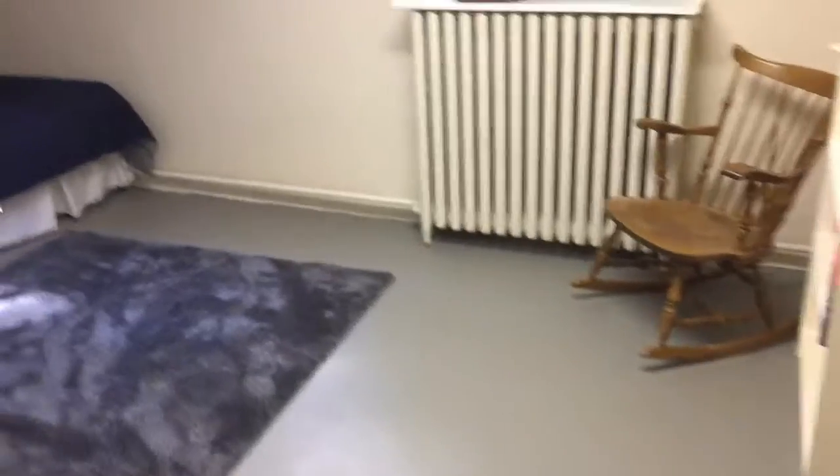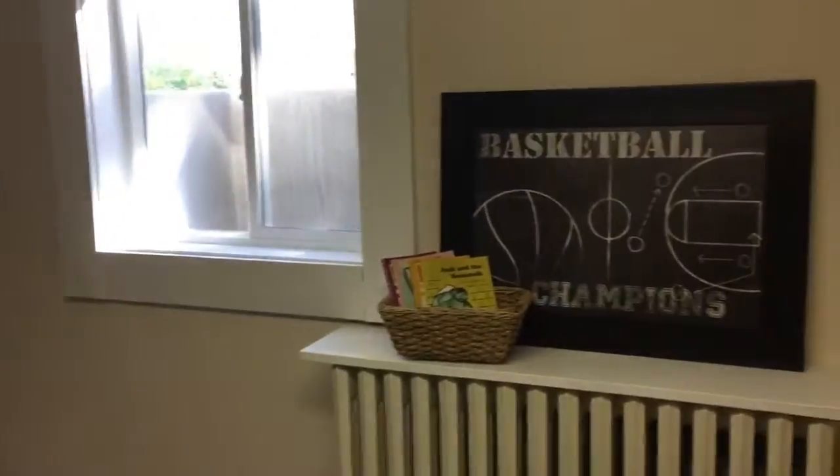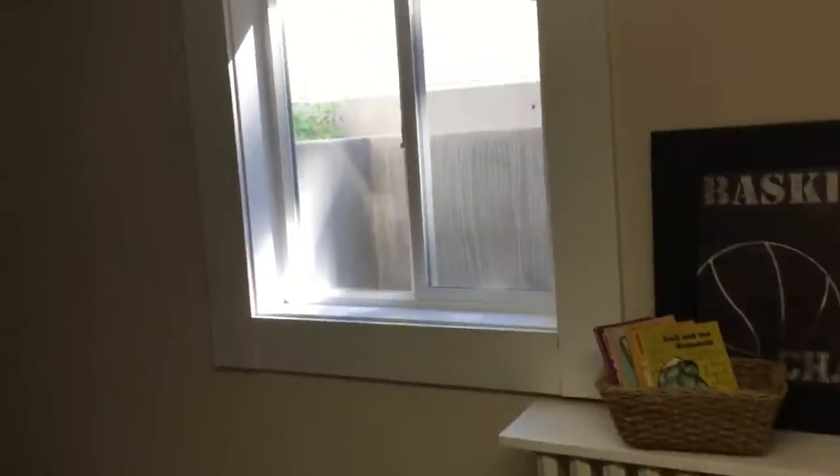Before we go back upstairs, I think I missed a room down here. Next to our bathroom, to our right, is this one other bedroom down here. Fluorescent lighting, decent-sized room, but it has a bit of a musty smell. There are newer windows here. There you have it — now we'll head outside.